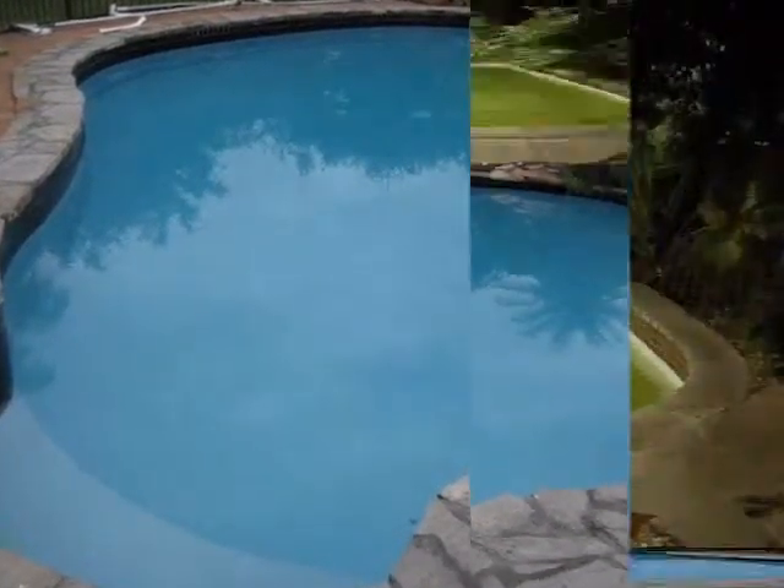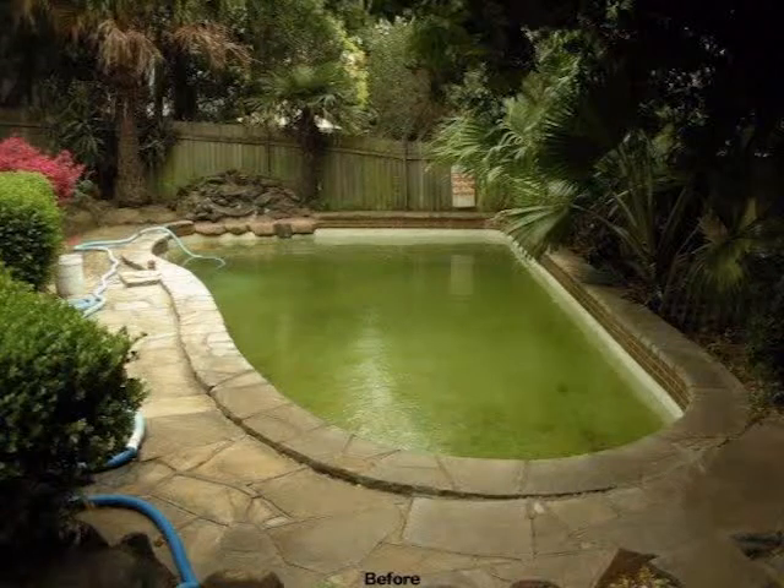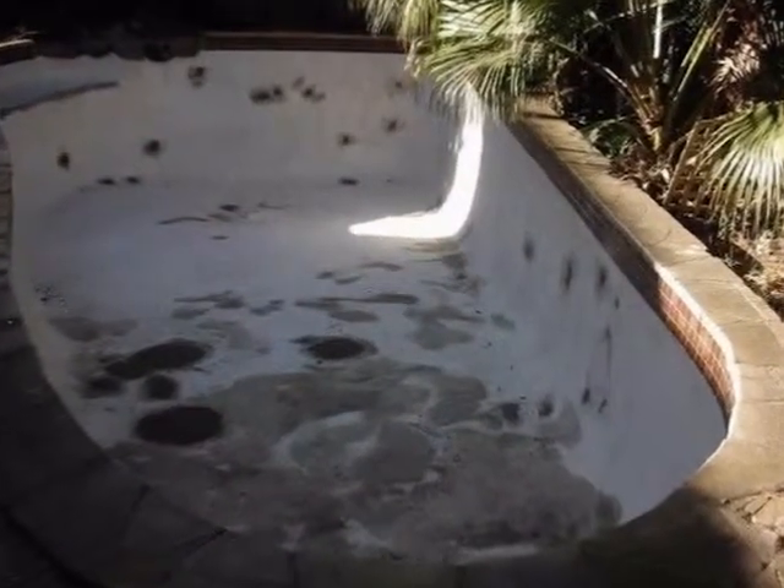Atlas is a registered builder and has 30 years of pool experience. We've got what it takes. Whatever shape your pool is in, we can make it sparkle.